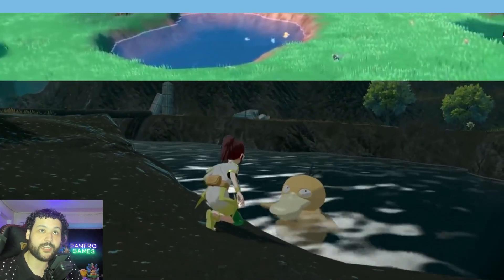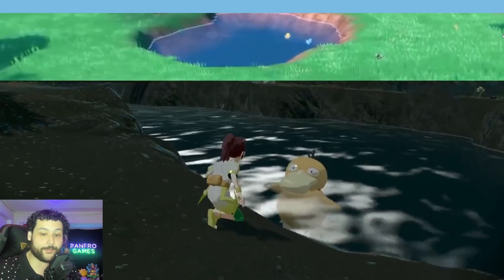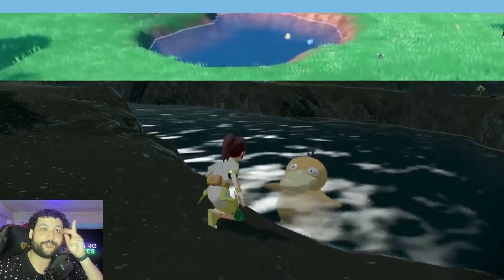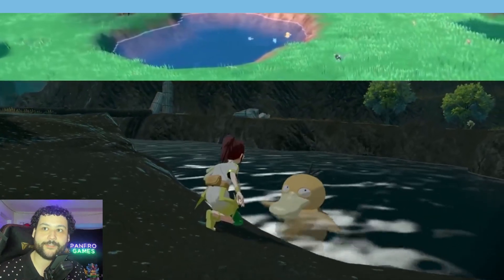Let me know in the comments what you want to see in the next trailer — I'm really excited, I can't believe the game is so soon. Anyway, thanks for watching, please subscribe if you're new, like the video, catch you guys next time — peace out and have a good one!